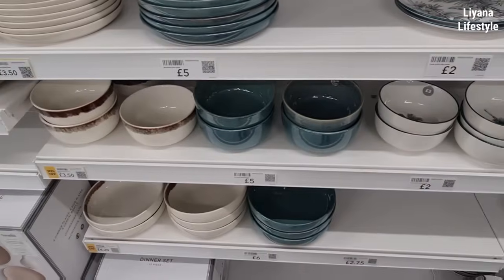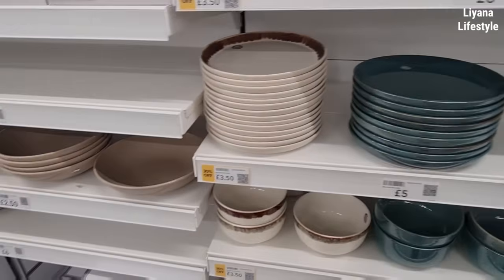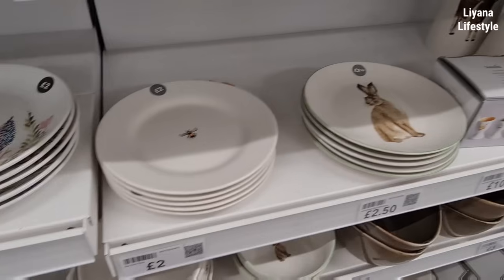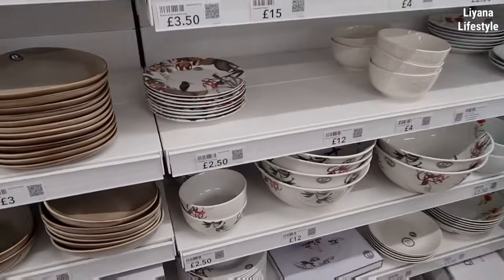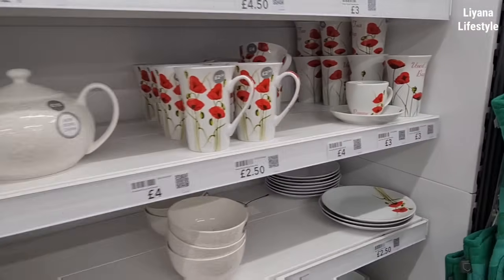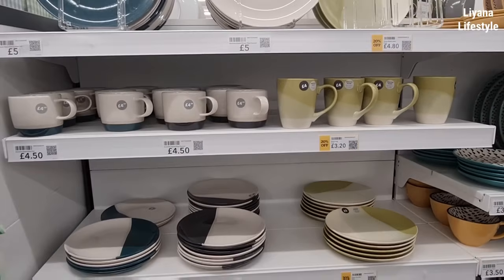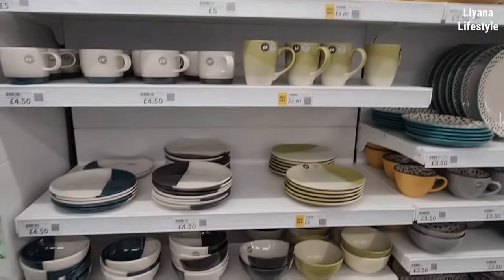New bowls as well, matching side plates of course. Good prices again — £2. Got that little bee one. These I've had for a while — botanical range, they've got the mugs too. And if you're more of an arty kind of person, you've got all of these — matching mugs, 20% off, and the plates there. They're reactive glaze as well.